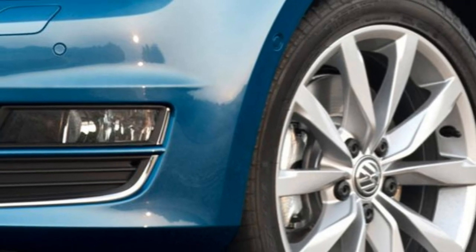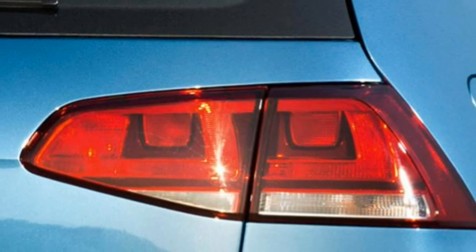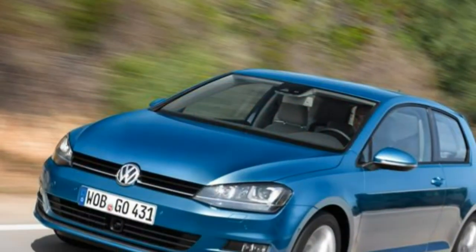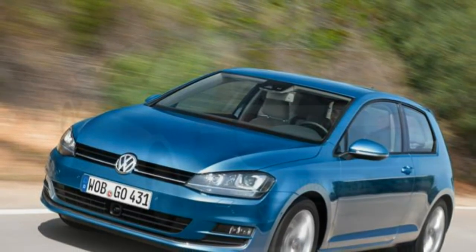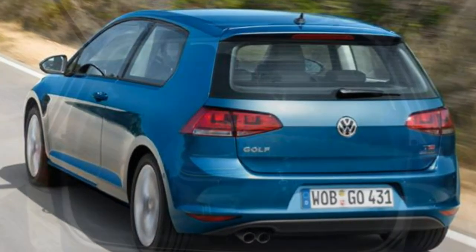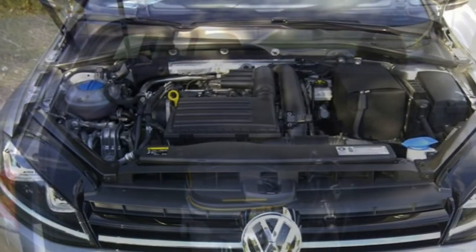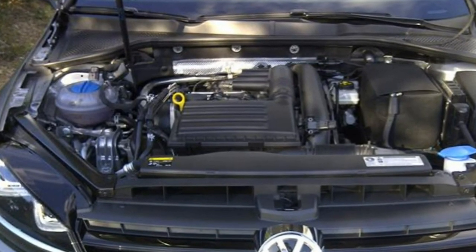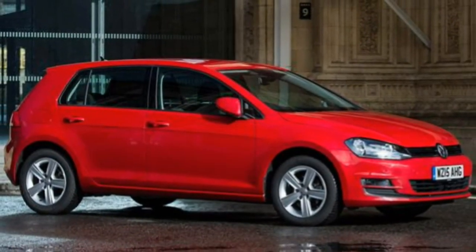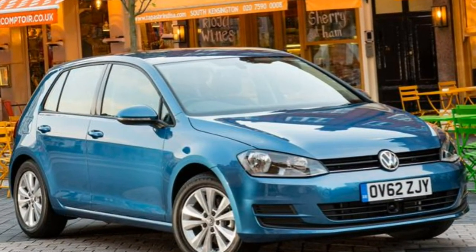New safety features standard on all VW Golfs include a multi-collision brake system that automatically brakes the car after an initial impact if the car hasn't already stopped. All versions bar the entry-level S will also feature front assist and city emergency braking, each designed to automatically brake the car to a standstill if an impending accident is detected. Other systems include driver alert, lane assist, and dynamic light assist which controls the high beam so it doesn't dazzle oncoming traffic.